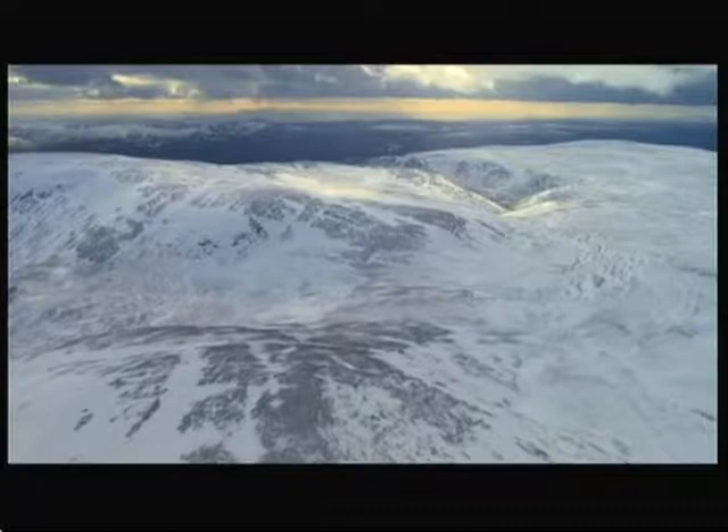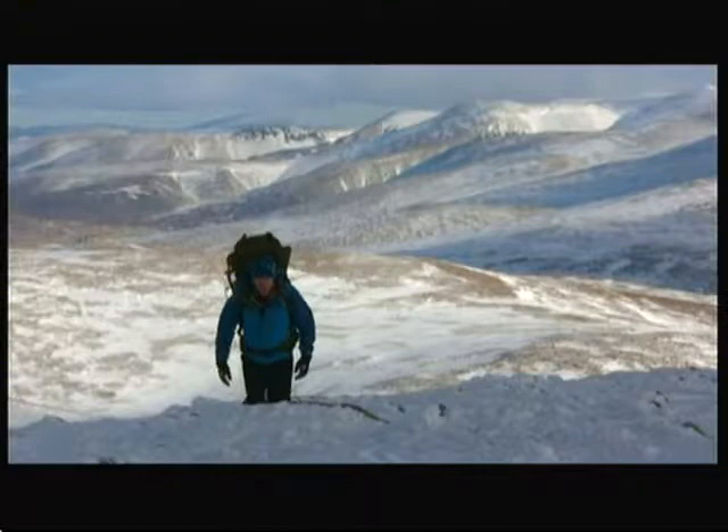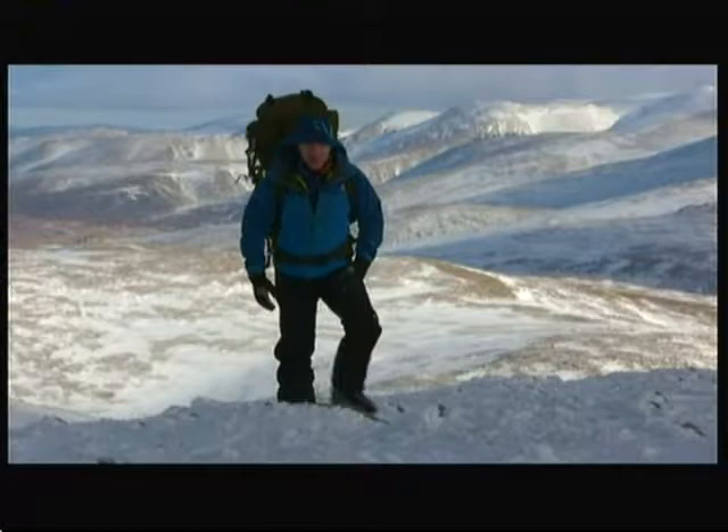These are the Cairngorm Mountains in Scotland, the toughest environment in Britain. Temperatures can drop to minus 25 degrees and winds of over 100 miles an hour regularly batter the landscape. In winter, these mountains are utterly inhospitable, but one remarkable creature survives here all year round: the ptarmigan, Britain's toughest bird.